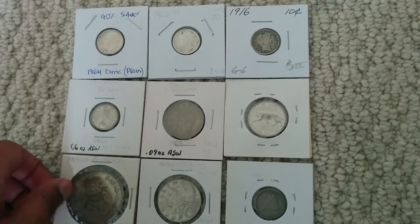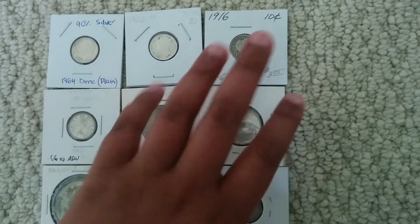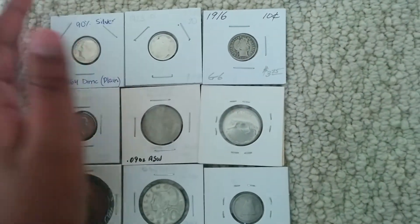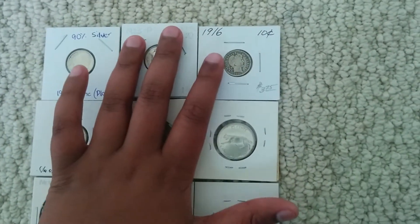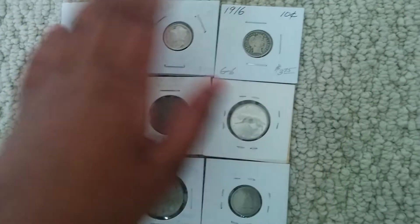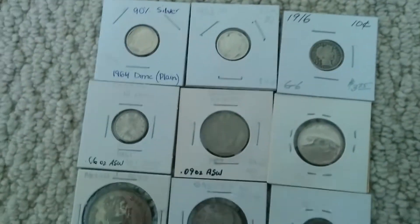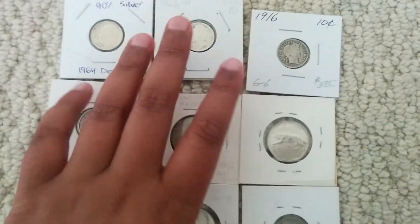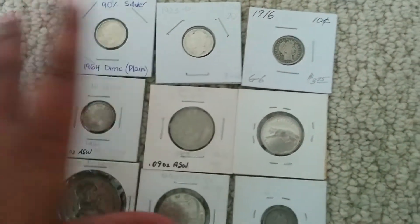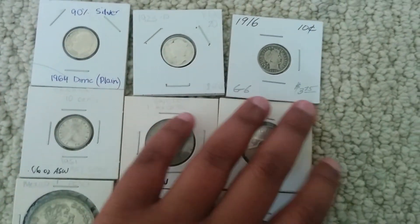I see silver as a great investment right now because I've done tons of research, and silver is like the indispensable metal. It's used in solar panels a lot — 20 grams per solar panel — and so as the demand for solar panels increases, so does silver. Also, silver is historically very low in the last 5-7 years.